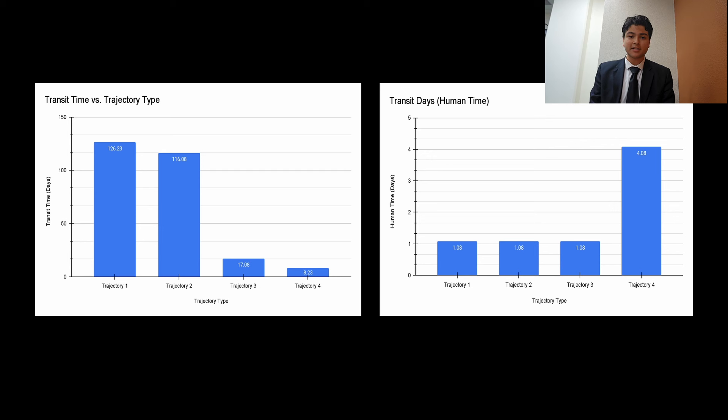The left-hand graph records the transit time in days for each trajectory. Since both options don't carry humans for Trajectories 1–3, the transit time to NRHO is irrelevant. The right-hand graph shows transit time for each trajectory with humans. Trajectories 1–3 have the same transit time with humans, since they're only going from NRHO to the lunar surface. However, in Trajectory 4, the transit time is 3 days longer with humans on board, since it skips the docking with Orion at NRHO and instead takes a high-energy fast transfer to Global Low Lunar Orbit. If cargo and humans had to be delivered quickly, Trajectory 3 would be best.